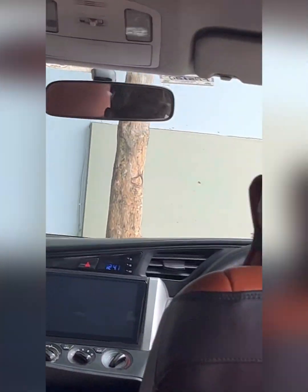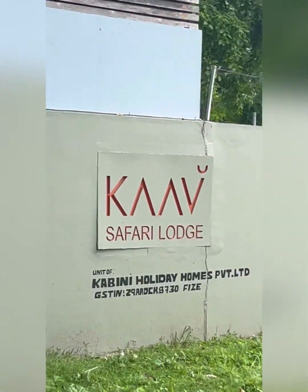So guys, recently we visited Kaaf Safari Lodge, which is in Cabini, which is far from Bangalore by 4 to 5 hours, and it is behind the jungle.